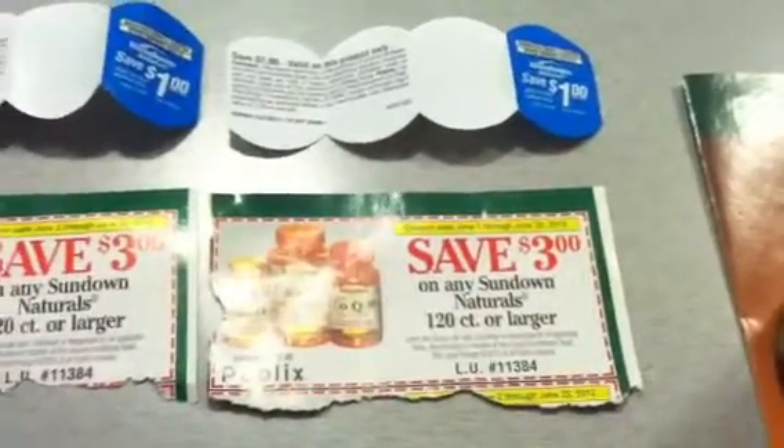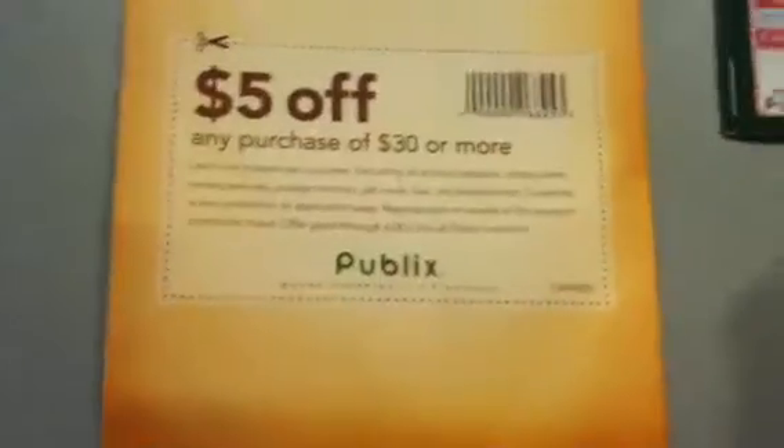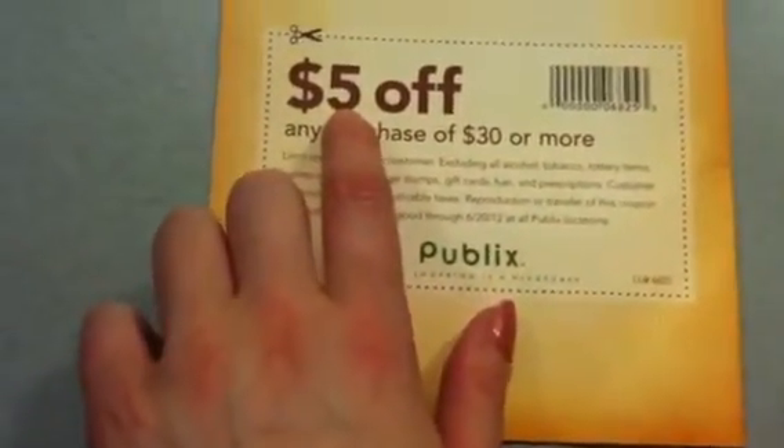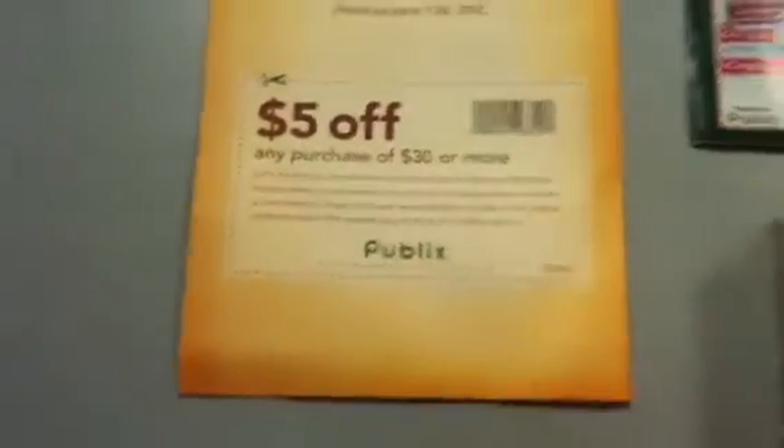Probably just going to be free vitamins, but you're trying to beef up your total to use these coupons. Every $30 you spend, you're getting $5 in overage for groceries — things that you don't have coupons for.